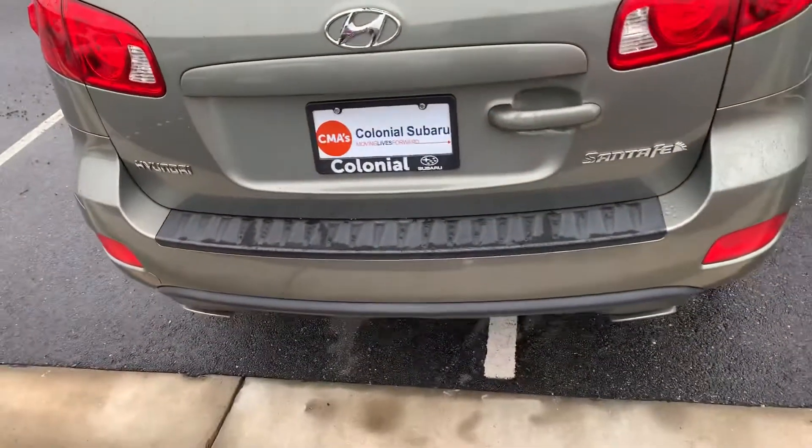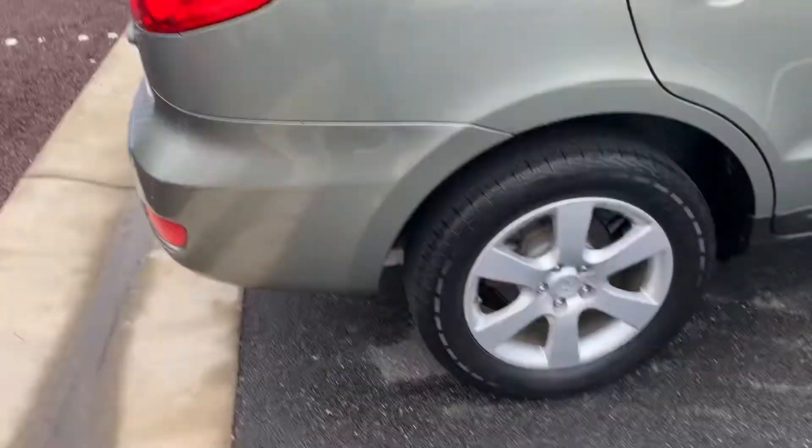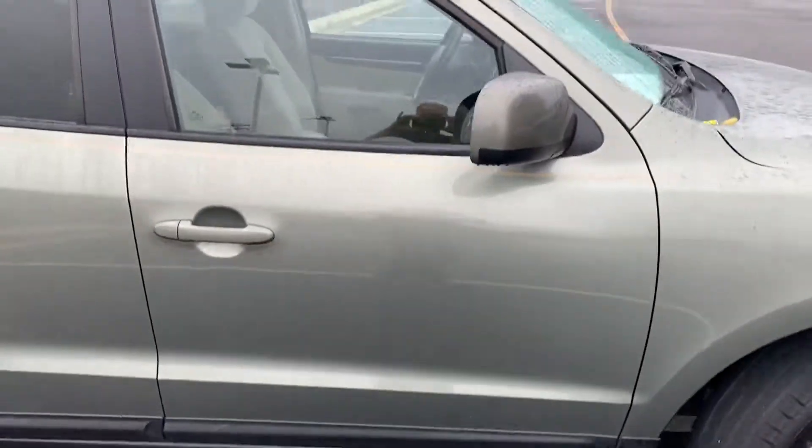I know the mileage was a little bit of concern for you, but I'm not seeing any major physical damage on the vehicle as far as blemishes, scratches, or anything of that nature. Again, very excellent condition. Tires are in excellent condition.